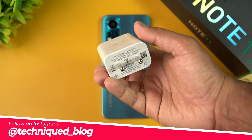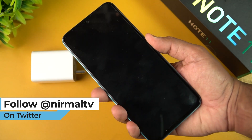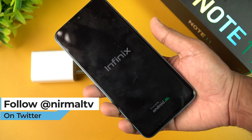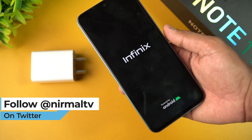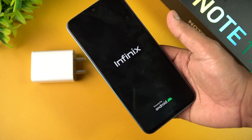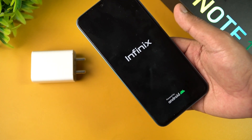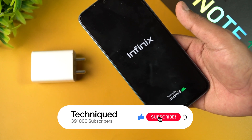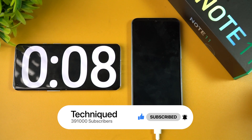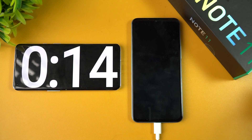We have the Infinix Note 11 here — it's powered off with no charge left. We're going to charge this device with the included charger and see how long it takes to go from zero to 100 percent. We'll measure charging progress at 15 minutes, 30 minutes, and around 60 minutes. Let's get started — charging has now begun.